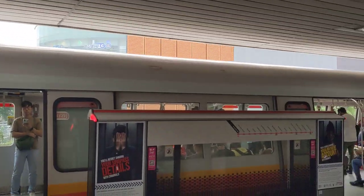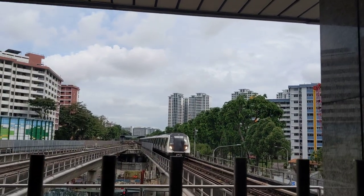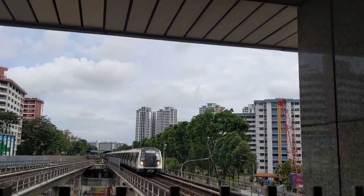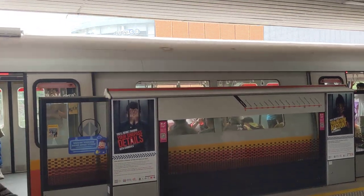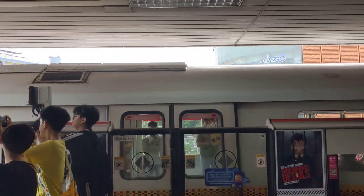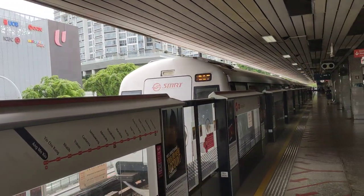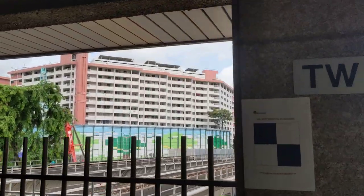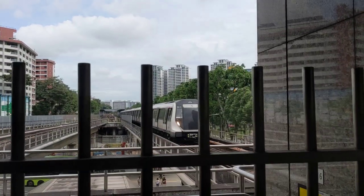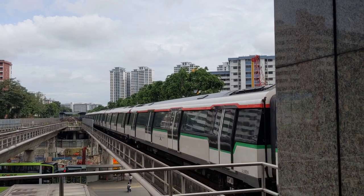We just need to wait until this train over here departs. The train here is a Kawasaki and CRC C151B.